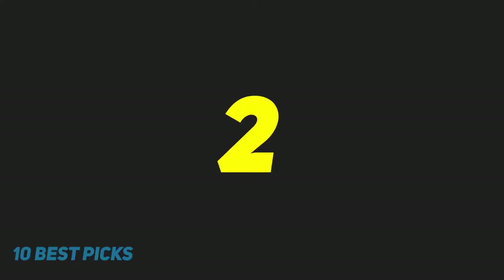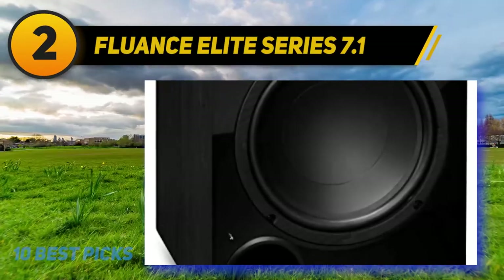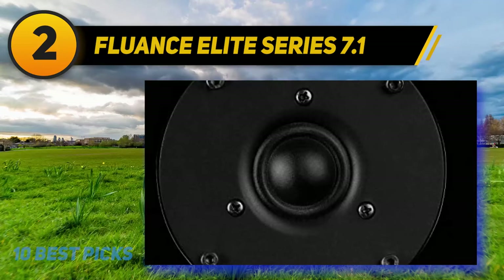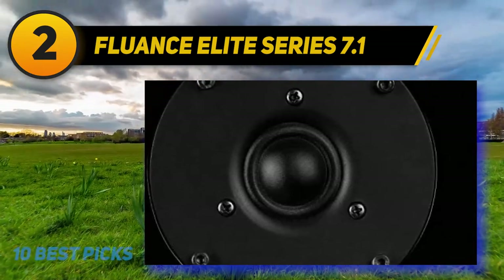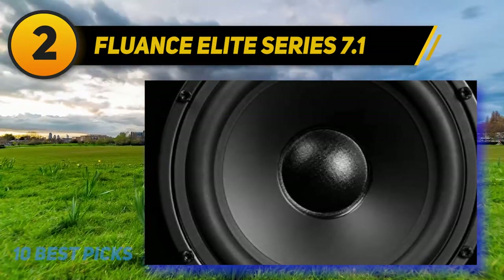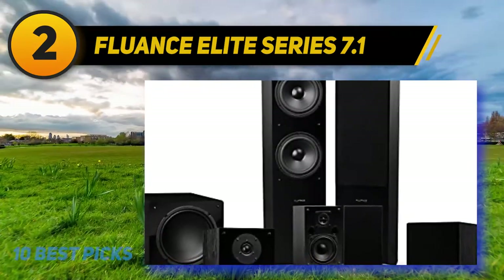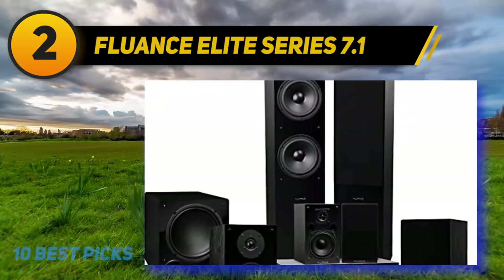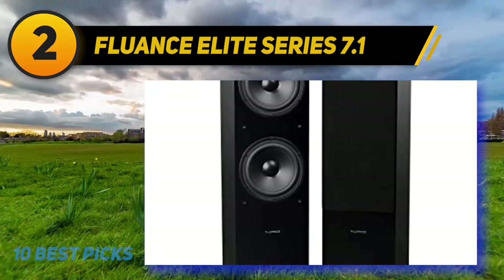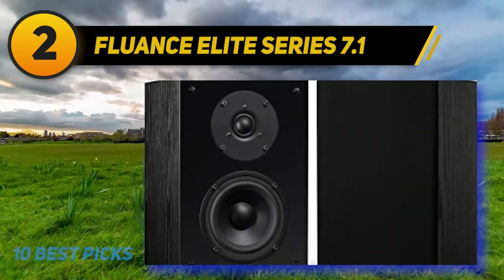Coming in at number two, the Fluance Elite Series 7.1. The Fluance Elite Series 7.1 is a powerful home theater system designed to provide crystal clear sound with very detailed 3D sound effects. Each speaker is timbre-matched in a seven-speaker system with a 10-inch subwoofer that delivers crisp highs, detailed mids, and captures almost every nuance in the sound, making it great for both home theater and surround sound applications.